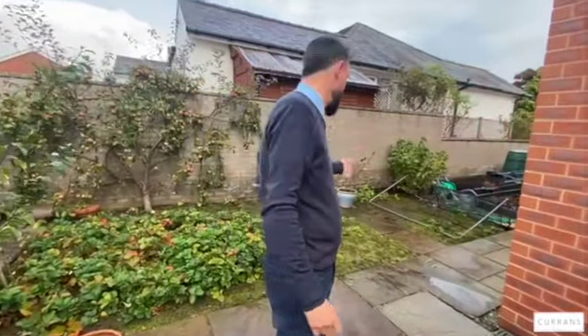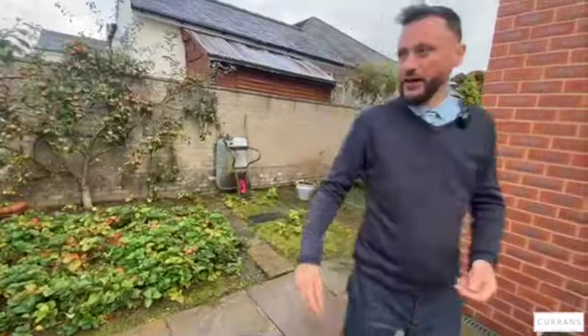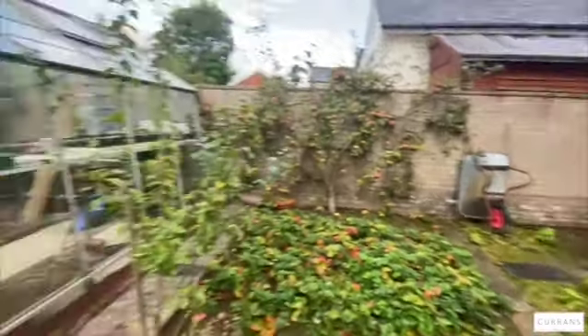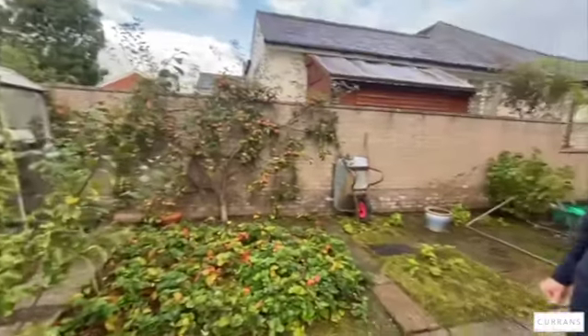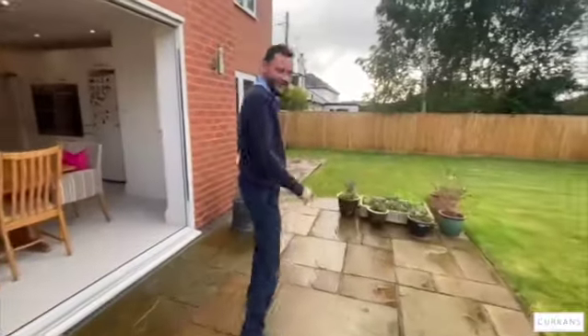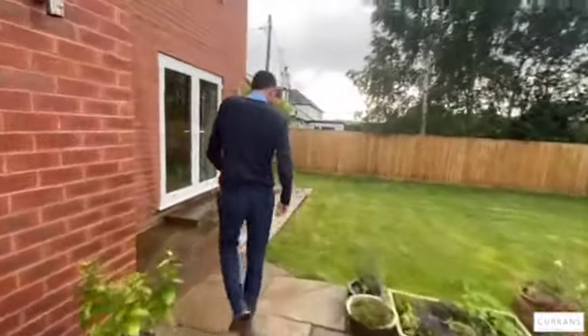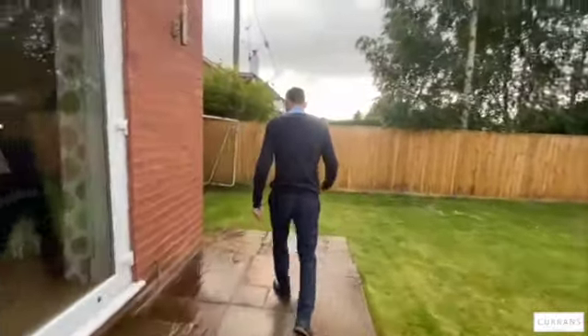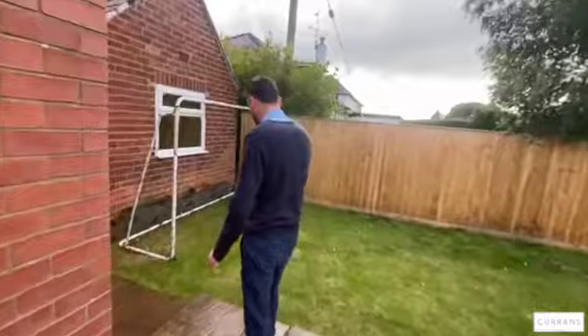There's also a nice greenhouse, so if you fancy growing your own, you've got the start of an apple tree here — you could actually think about growing more fruit and having a small orchard. That's the back garden — a nice square shape with plenty of colour and light, and a football goal area as we come down.